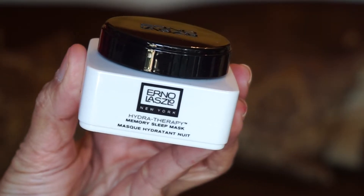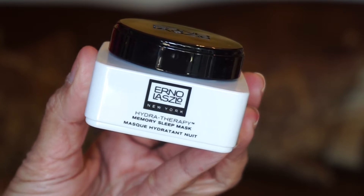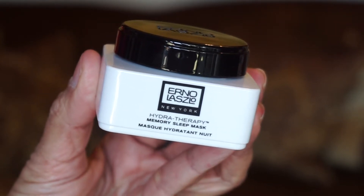Let's go ahead and open up drawer number one. And there's a product from Erno Laszlo — it's the Hydrotherapy Memory Sleep Mask. Working while you sleep, it provides anti-aging properties by plumping and firming skin, leading to fewer fine lines and wrinkles, and restores elasticity. I do love a good sleep mask. You get half an ounce of product, 15 mils — not bad.